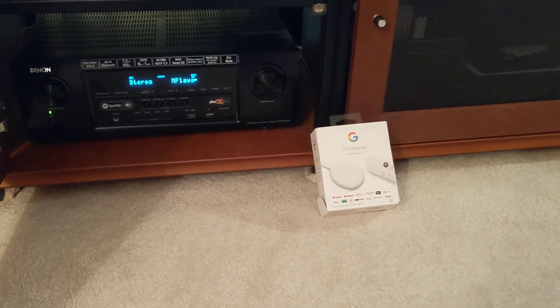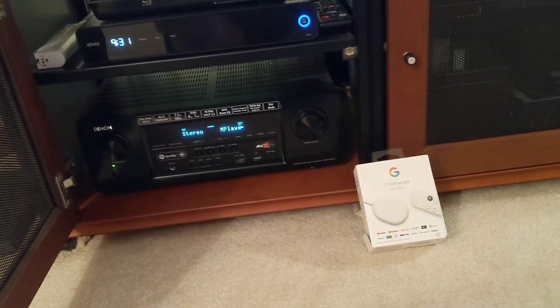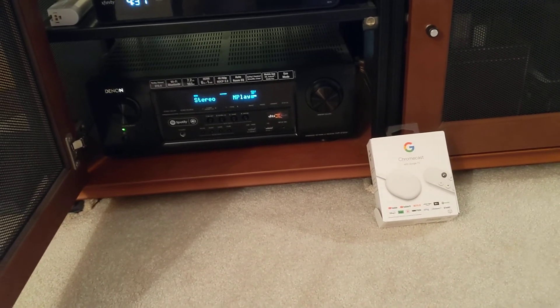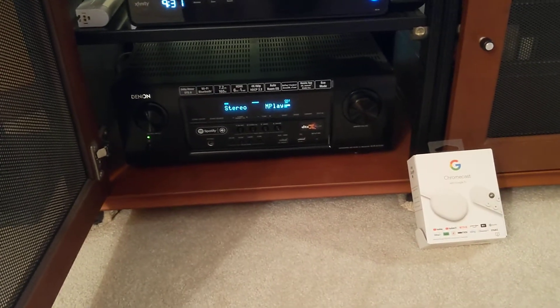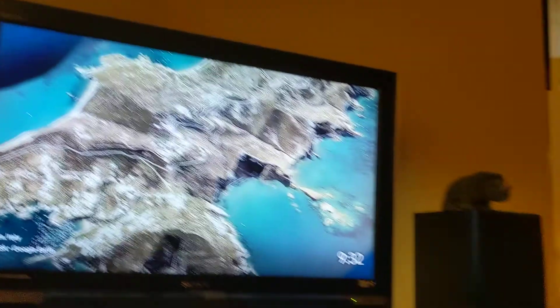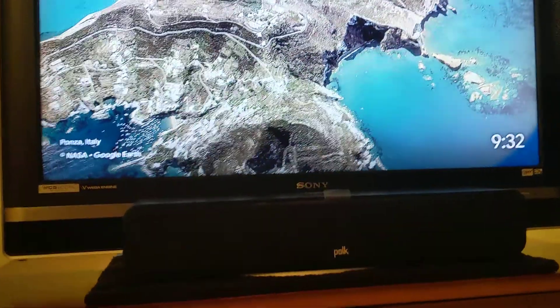I picked up a new Chromecast with Google TV today, have it installed in my Denon 720 receiver, one of the HDMI ports that it has, and running it through my home theater into a Sony TV.